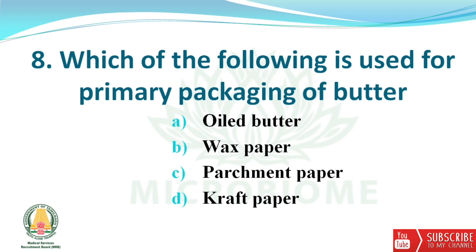Next question: which of the following is used for primary packaging of butter? The options are oiled butter wax paper, parchment paper, and kraft paper. The right answer is option C — parchment paper.